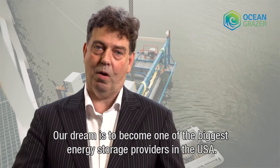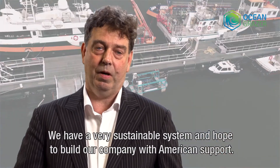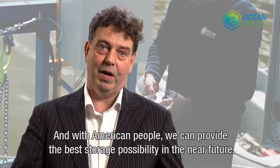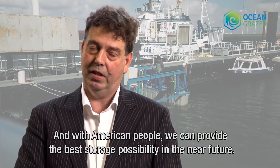Our dream is to become one of the biggest energy storage providers in the USA. We have a very sustainable system and we hope to build our company together with American support and American people. We can provide the best storage possibility in the near future.